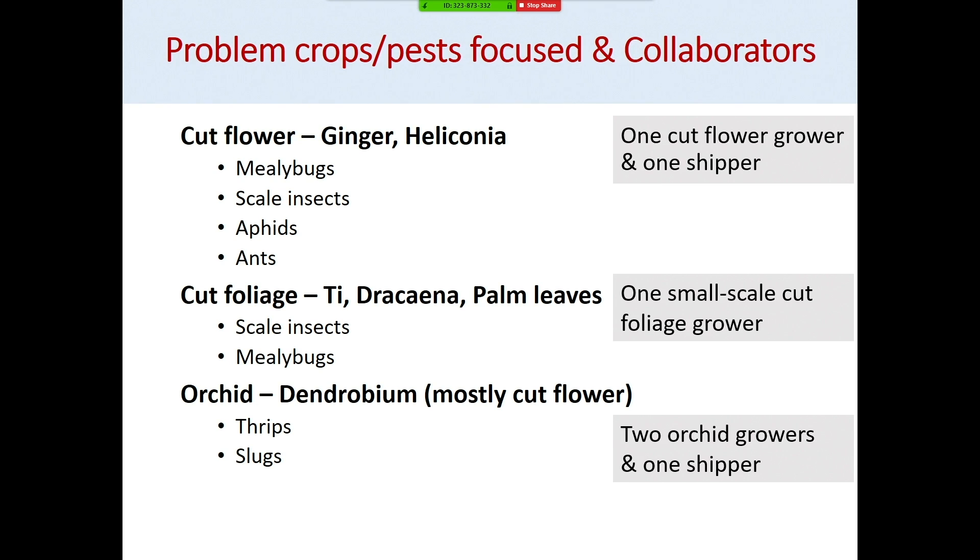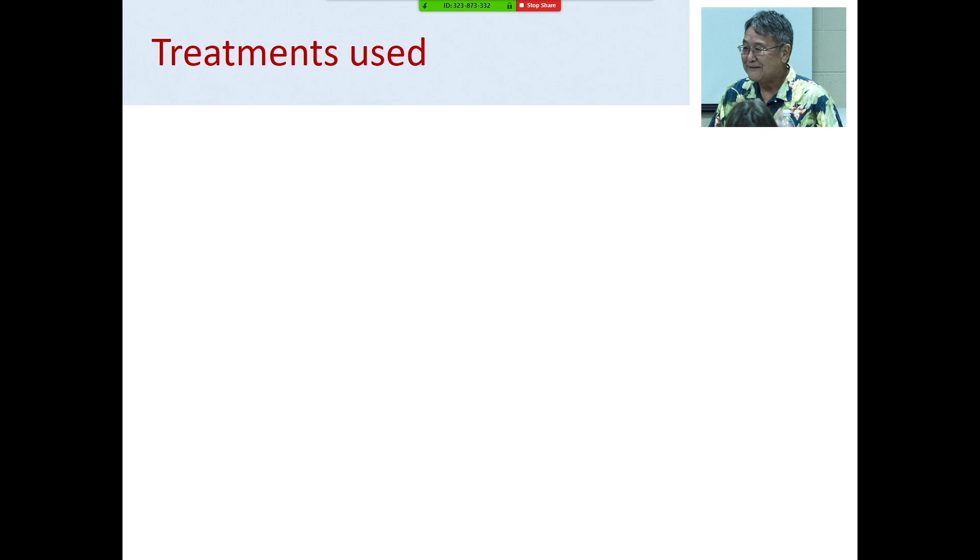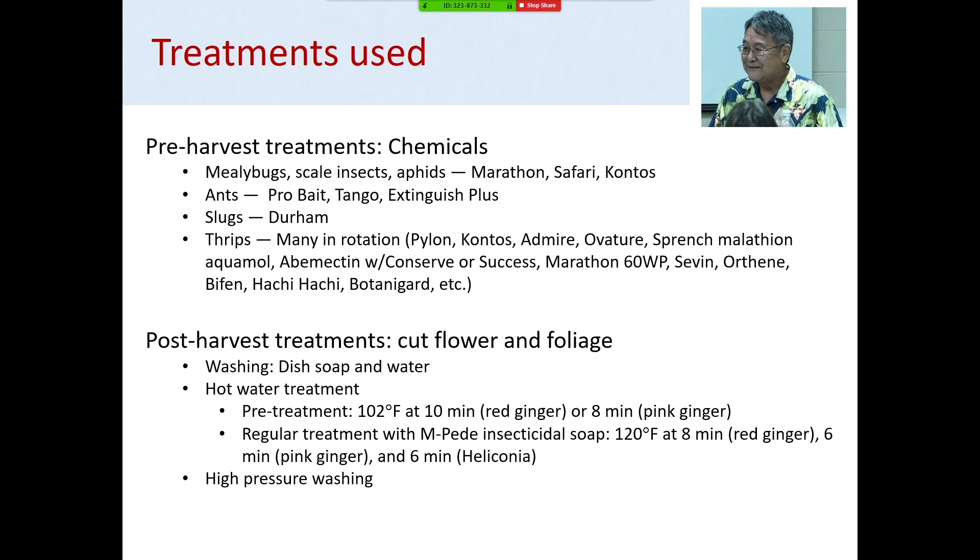I asked Dr. Al-Hara and got treatment suggestions. For pre-harvest treatments, it was mostly chemicals. For mealybugs, scales, and aphids, we used Marathon, Safari, and Kontos. For ants, we used Probate, Tango, Extinguish Plus, and for slugs, metaldehyde. Growers were already using many different kinds of pesticides in different rotations, so we used based on that. For post-harvest treatment, generally washing and hot water treatment for cut flowers and foliage. There is currently no generally used post-harvest treatment for thrips on orchid.